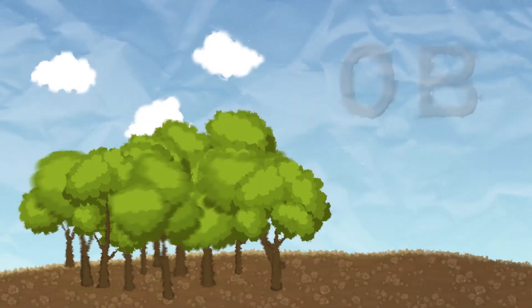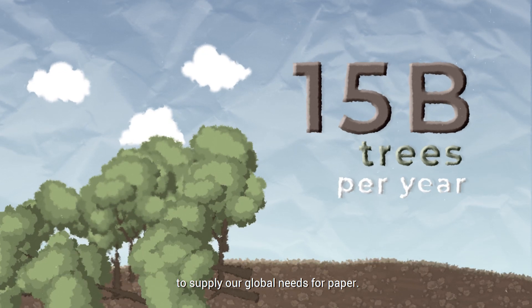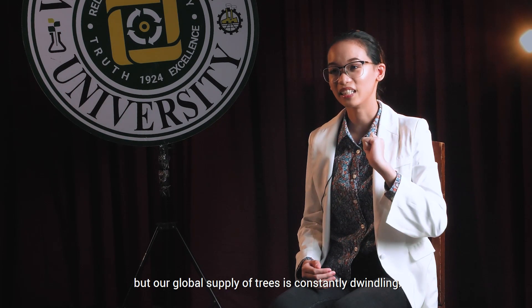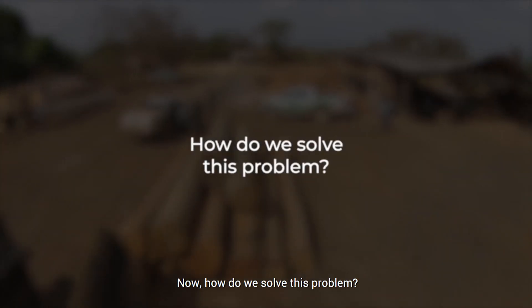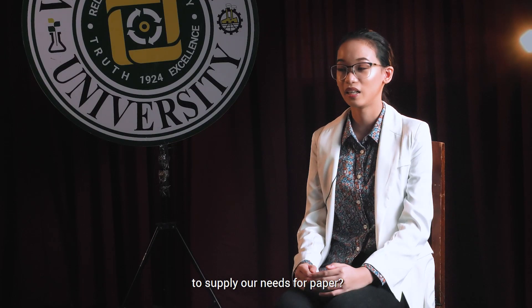In relation to that, about 15 billion trees are cut every year around the world to supply our global needs for paper. Our daily needs for paper are always increasing, but our global supply of trees is constantly dwindling. In fact, we're cutting way more trees than we can plant. Now, how do we solve this problem? What ways can we do to reduce the amount of trees that we cut daily to supply our needs for paper?